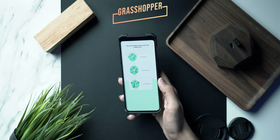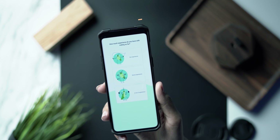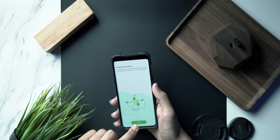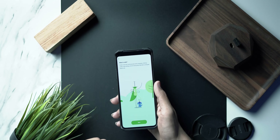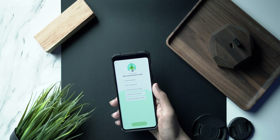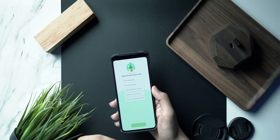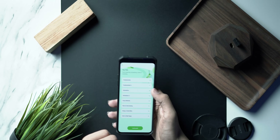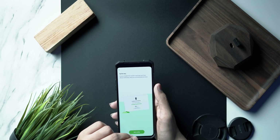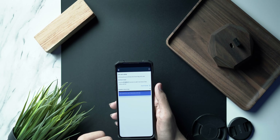Next up is Grasshopper, a free coding application. Full disclosure — I have zero coding experience, so I'm using it for the first time. The app first asks how much experience you have, then gives you a definition of what code is and how it works, covers programming languages, and asks why you want to code. Then it shows you your entire syllabus starting with the fundamentals, and you'll also get an official certificate you can download and share.